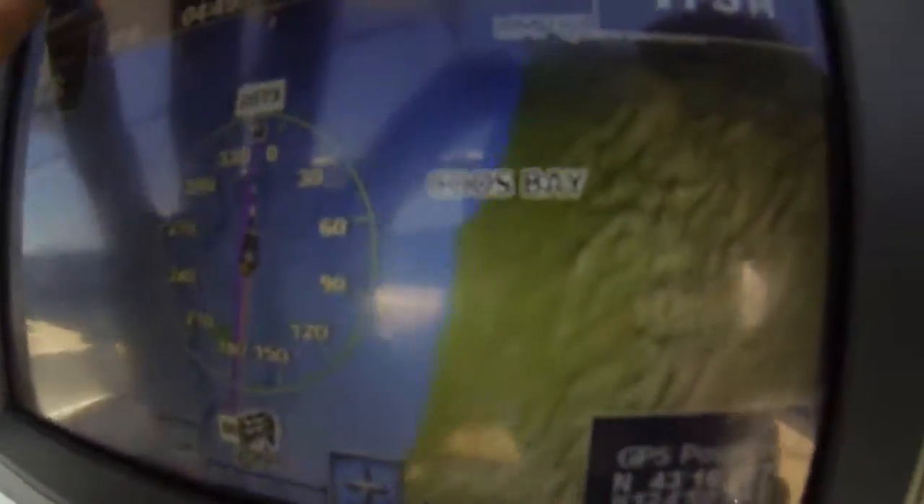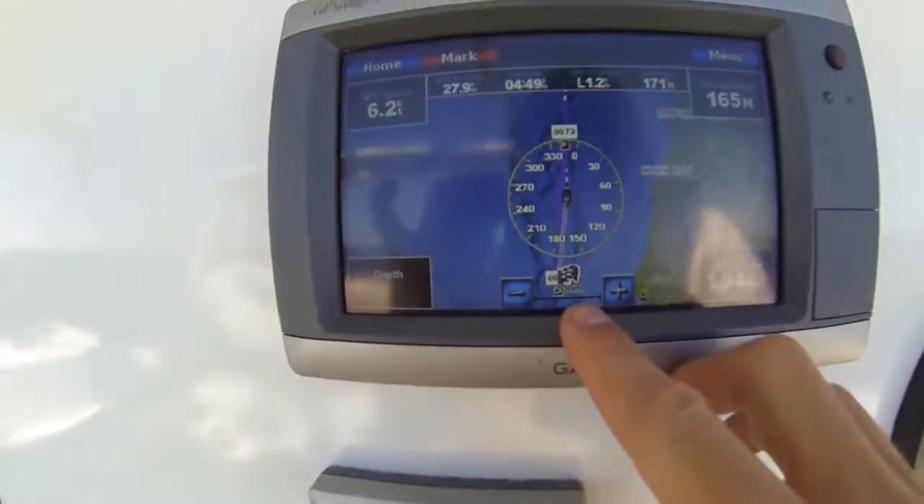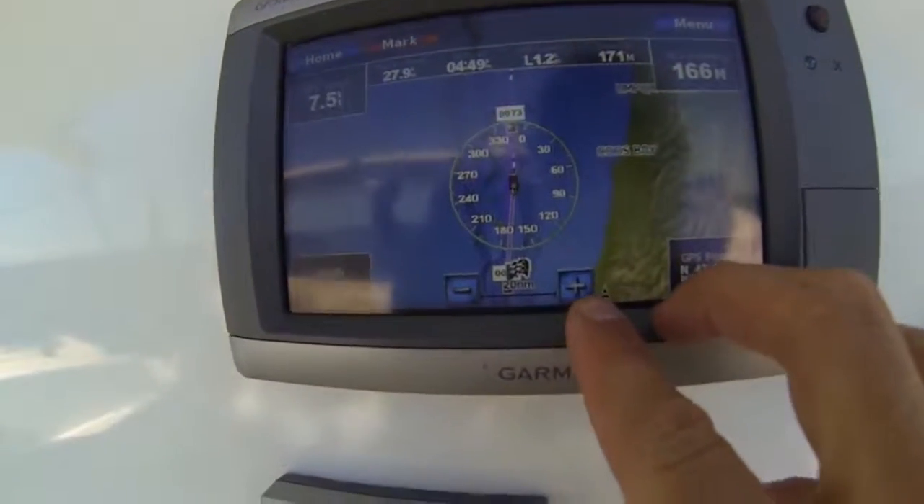You can see where we are — this is Coos Bay, Oregon. We are about 30 miles west of it.